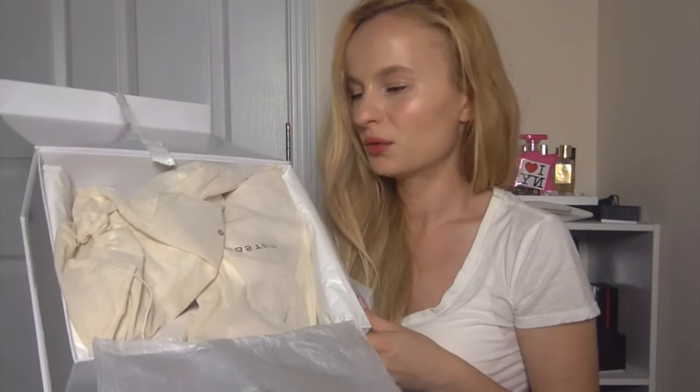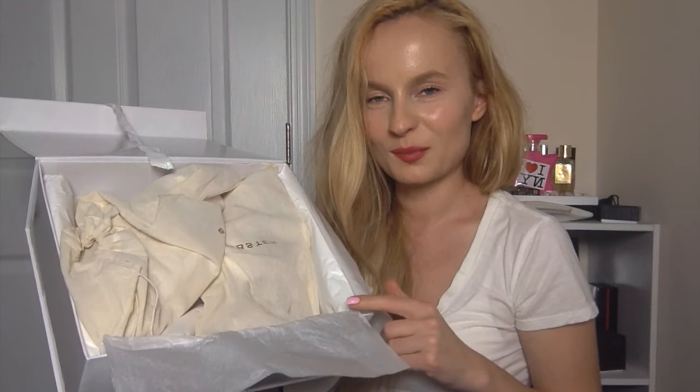The shoes come in two dust bags and I am going to take them out. The shoes are really beautiful and I think that they are definitely a showstopper — they look very feminine, soft, and delicate.